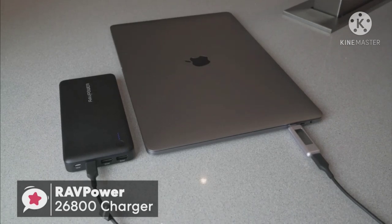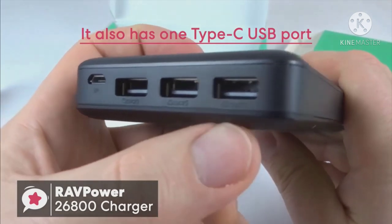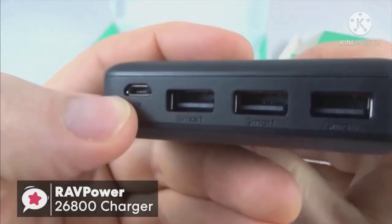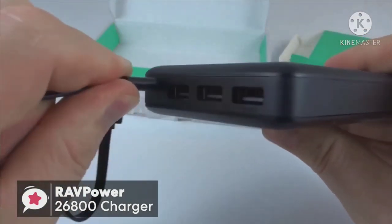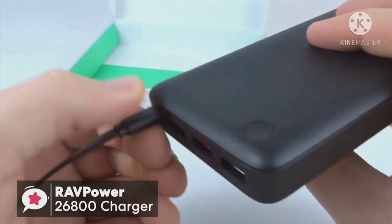It has four indicator lights just above the power button, which blink and flash blue as the device is charging or discharging. It also has one Type-C USB port as well as two regular smart USB ports, meaning you can charge up to three different devices at the same time, with the battery delivering only as much current as required via its smart charging feature.